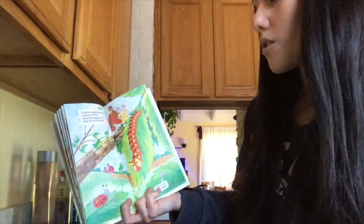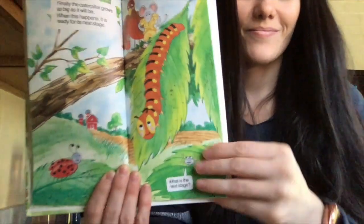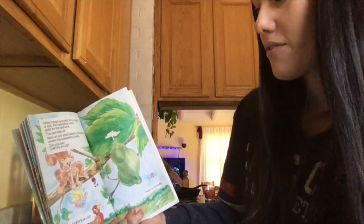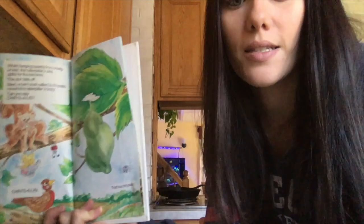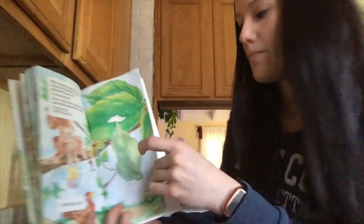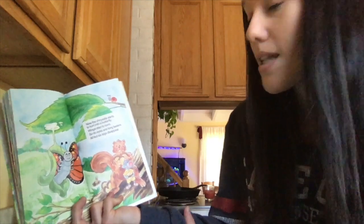Finally the caterpillar grows as big as it can be — and when this happens it is ready for its next step. While hanging quietly from a twig or leaf, the caterpillar's skin splits for the last time and falls off. Next, a hard shell called a chrysalis covers the caterpillar's body. Now the chrysalis starts to turn into a butterfly — wings start to form, so do eyes and long feelers, but all but six legs disappear.